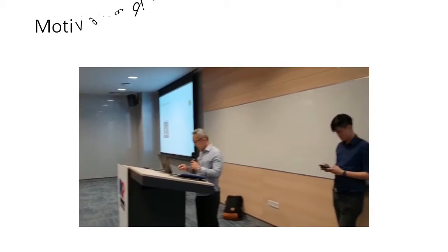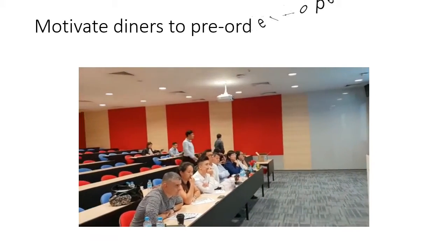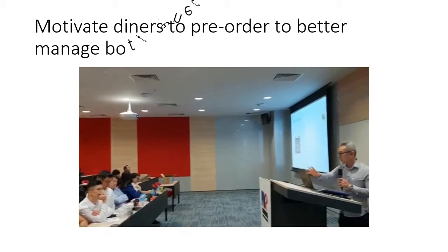One way to do that is to encourage diners in a pre-order management. Pre-order, depending on the particular food establishment, can be certain hours or a couple of days before.